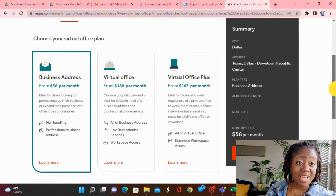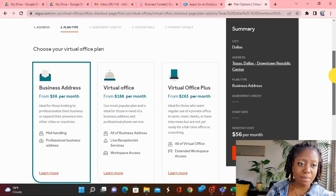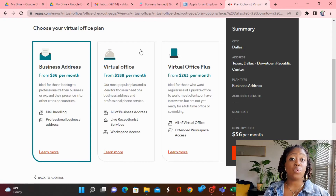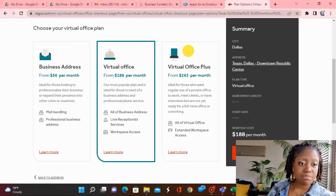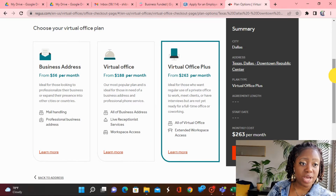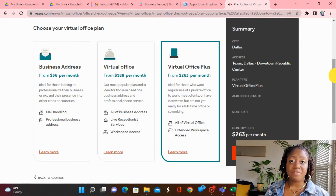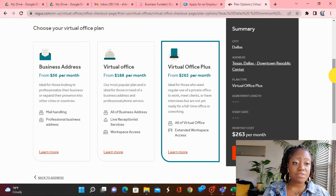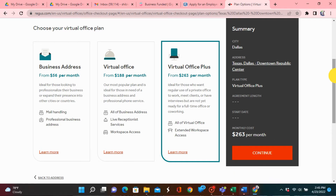From here you can see Regus actually offers an entire virtual office. They offer the business address by itself — and this depends on your city, so prices may vary. For example, just for the business address, mail forwarding, and a professional business address, you can get it for as low as $56 per month. If you want the entire virtual office, which includes the business address, live reception service — which is phenomenal if you're not always available to take calls — plus workspace access, that's all included for about $188 per month in this city.